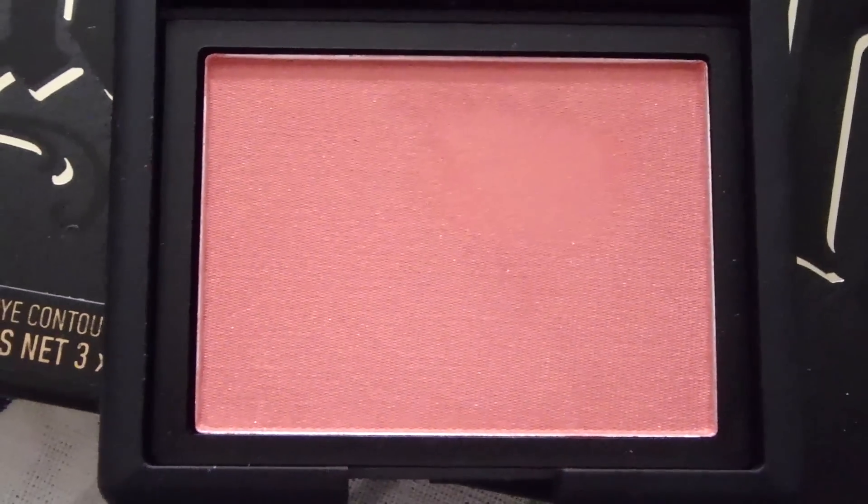Last two products: first is the NARS blush in Torrid. It's a peachy color and for my skin tone I just felt like it was beautiful. I have it on my cheeks right now — it's just a gorgeous peach with a little sparkle. I think it's the perfect summer color and you'll definitely see this in action in future makeup tutorials on my channel.